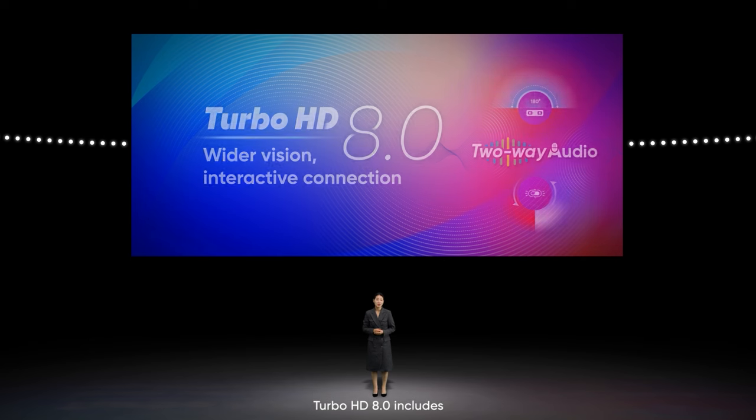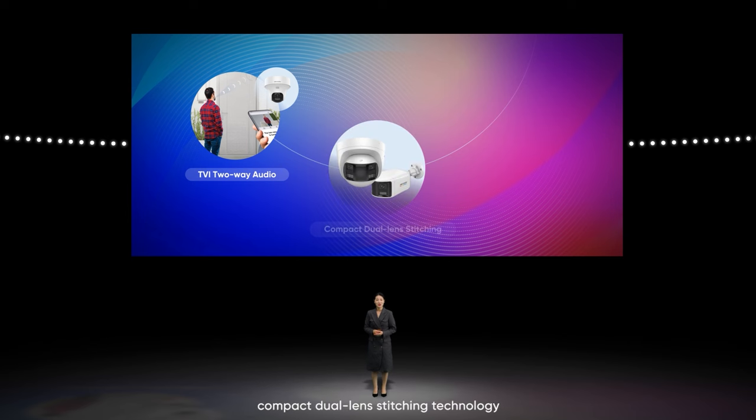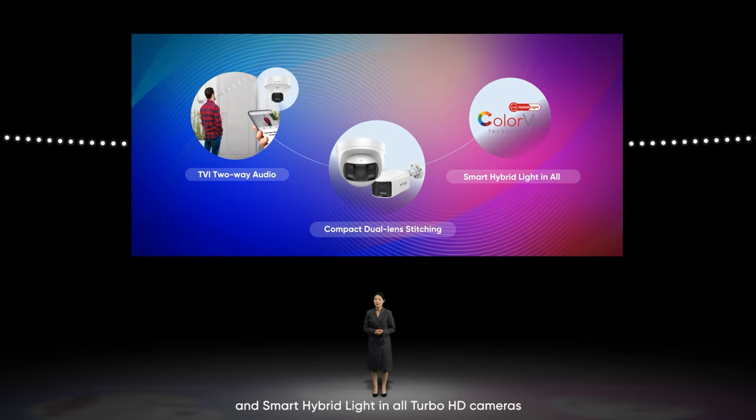Turbo HD 8.0 includes TVI two-way audio, compact dual-lens stitching technology, and smart hybrid light in all Turbo HD cameras.